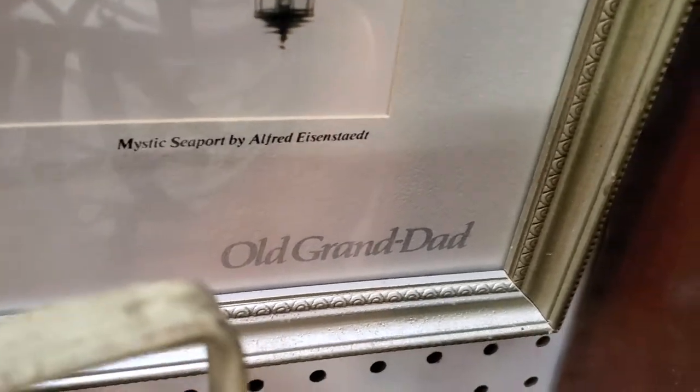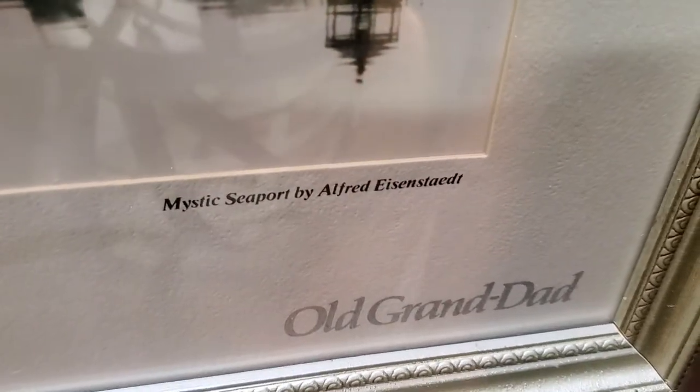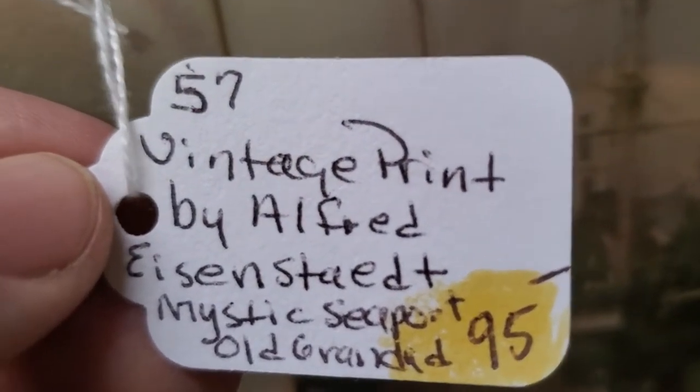This is the Spirit of America — perfect timing with this weekend. It's an old Grand Dad whiskey bottle. This one is from Mystic, Connecticut Seaport — the big ships. It's a lovely place if you haven't visited. Here's the information on that by Alfred Eisenstadt. $95 and then 30% off.